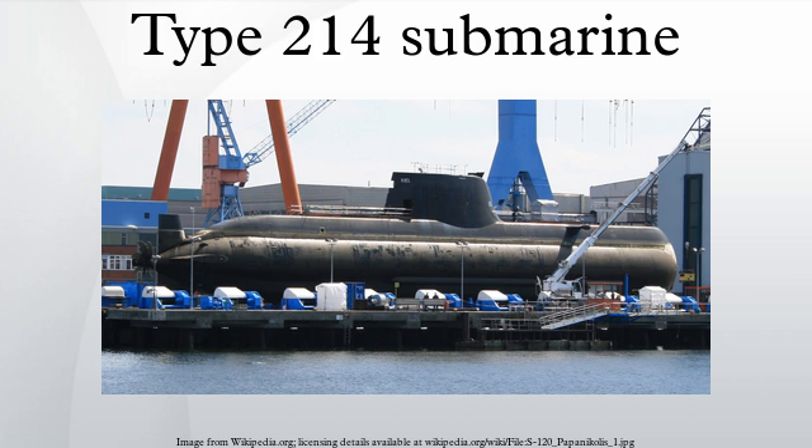A total of nine are planned and four are in active duty. South Korea ordered its first three KSS-II Type 214 boats in 2000, which were assembled by Hyundai Heavy Industries. The Batch 2 order will add six more submarines to the Navy, to be built by Daewoo Shipbuilding and Marine Engineering.